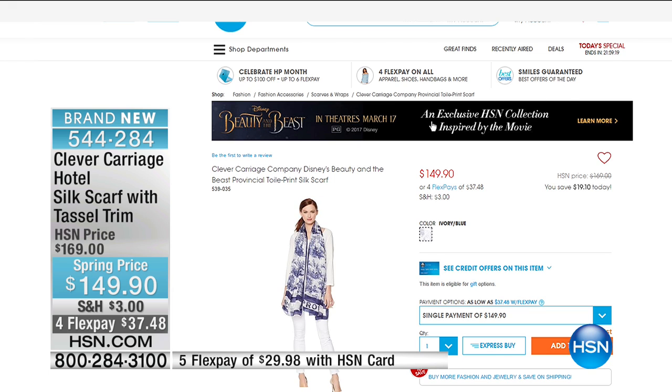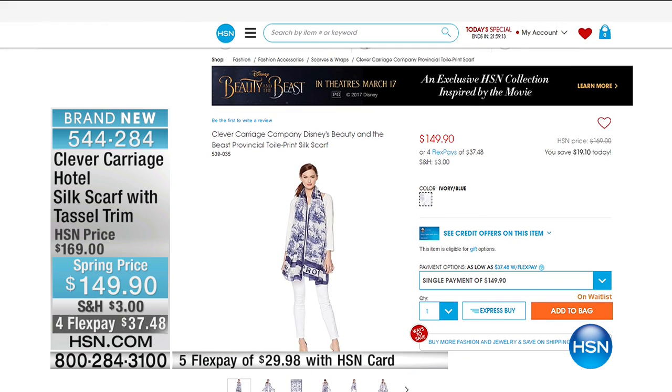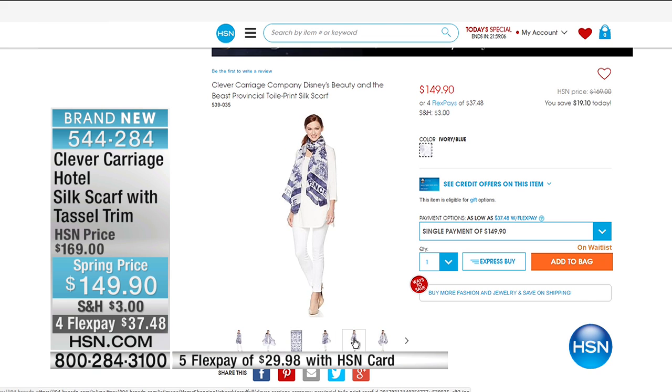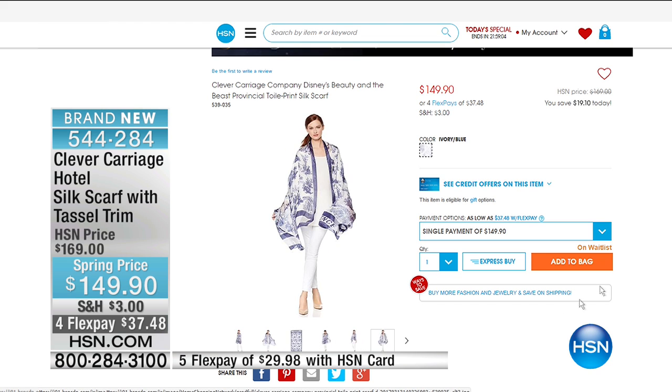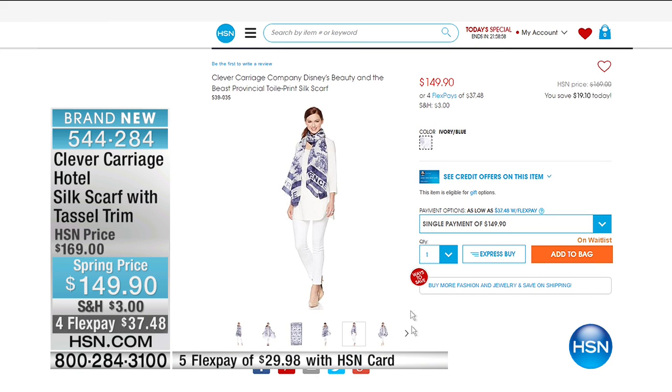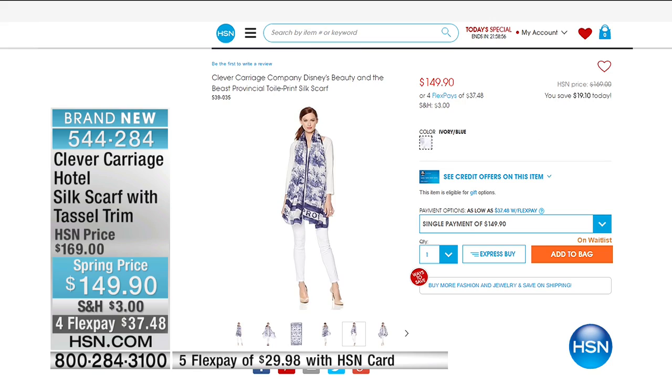Here are some gorgeous pieces from the Beauty and the Beast event. I was actually on vacation during this and everybody is still buzzing about it. We have a few select pieces left, so you can check that out on hsn.com. The gorgeous scarves are at $149.90. We've got very few — the ivory blue. The little dots mean they're almost gone. That particular one is even on wait list.